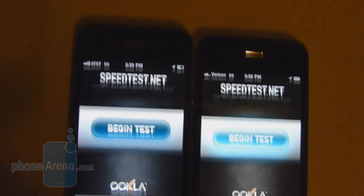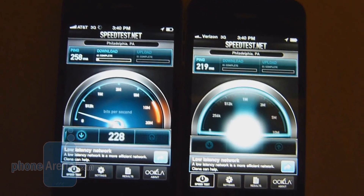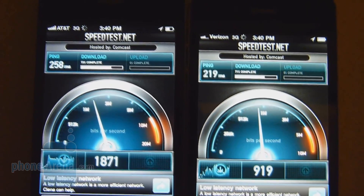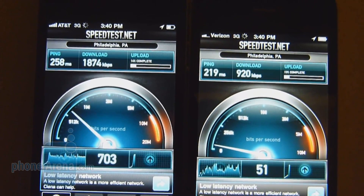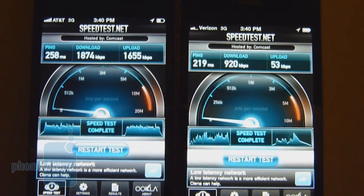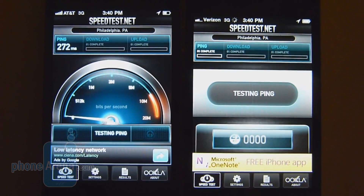Running the Speedtest.net app now to see what data speeds we get. Latency is 219ms for Verizon versus 258ms for the AT&T iPhone 4. Download speeds: AT&T is chugging along at around 1,800 K, versus almost 1,920 K down for the Verizon iPhone 4 — roughly double the download speed for Verizon. Upload speeds, however, are far better with AT&T at 1,655 K up versus only 53 K up for Verizon.